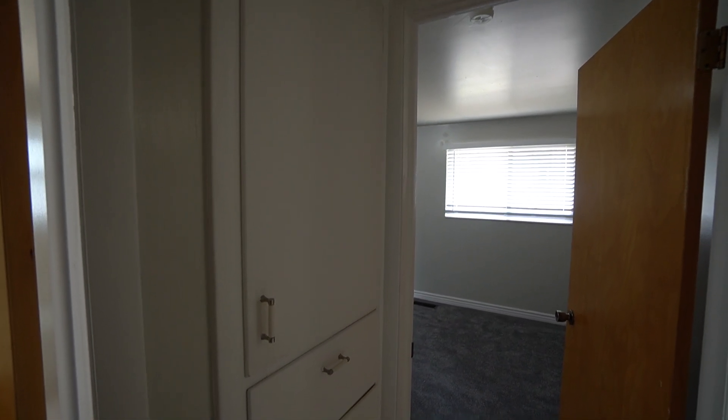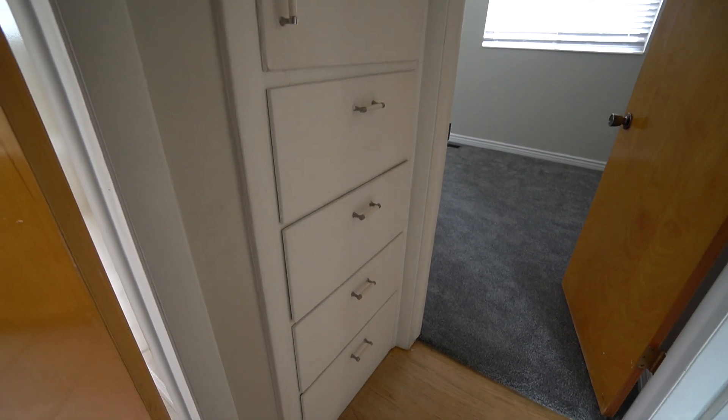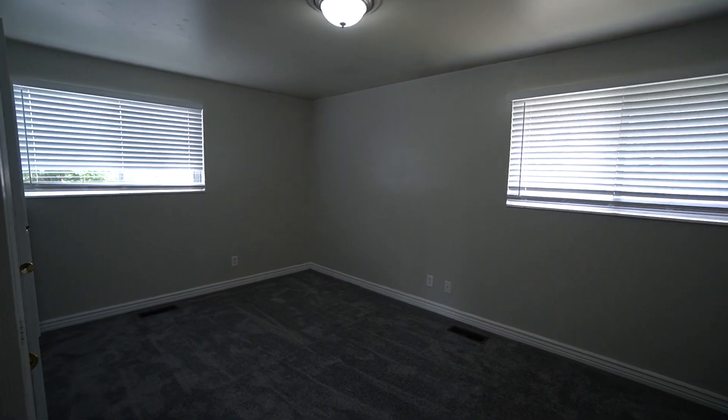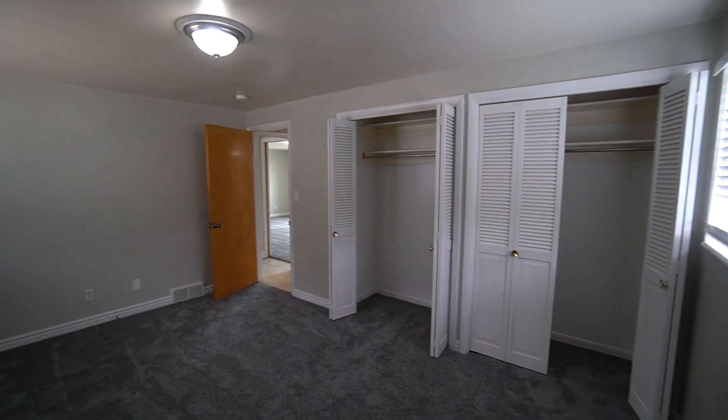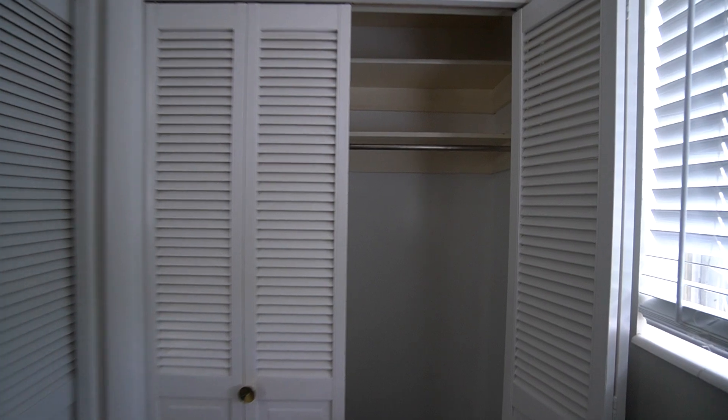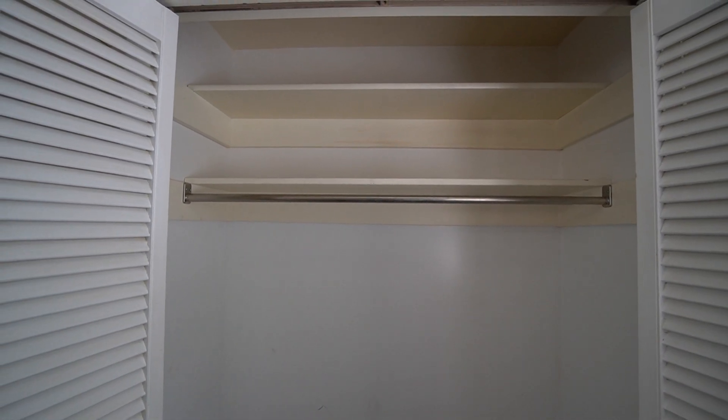Also here in the hallway, we do have some nice storage options — there's a cabinet with some drawers as well. And just past those, we do have our second bedroom. This is another good sized bedroom with two windows and sets of two-inch blinds. We also have two closets with folding doors on both of them.